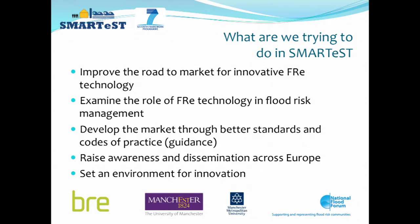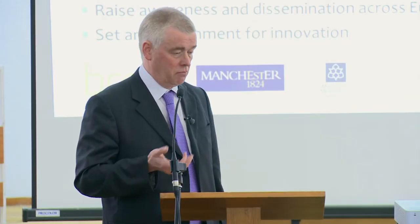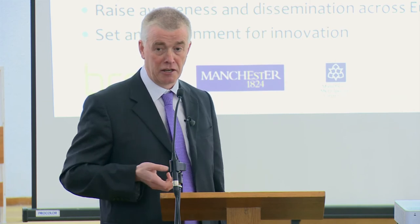Some of these issues have already been touched on, but the important things are raising awareness, disseminating good practice, and setting an environment for innovation — all things the project was about. It's interesting that we have a range of countries involved, some from Southern Europe and some from North or West Europe. The UK is quite clearly as advanced in the area of flood resilience technologies as any country, yet there is very little market penetration or development.